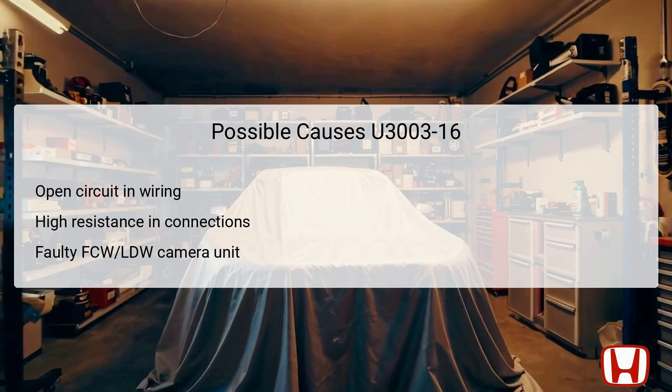High resistance in any of the connections or wiring may similarly impede the voltage supply, leading to insufficient power. The FCW-LDW camera unit may be faulty itself, either due to software issues or hardware malfunctions. This failure could result in the unit not registering the correct voltage levels. Each of these causes needs careful inspection during troubleshooting to isolate the exact issue, as ignoring damaged wiring or a malfunctioning unit could lead to repeated erroneous codes. Additionally, ensuring that all connections are secure and in good condition is a fundamental step.